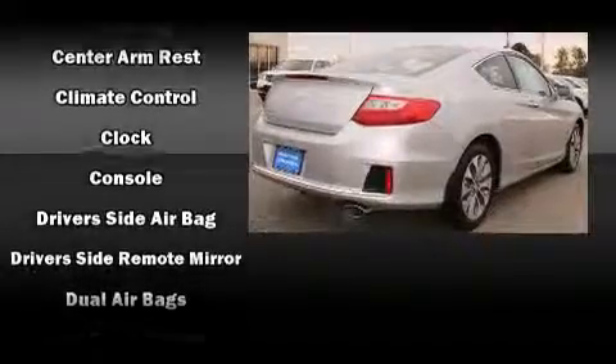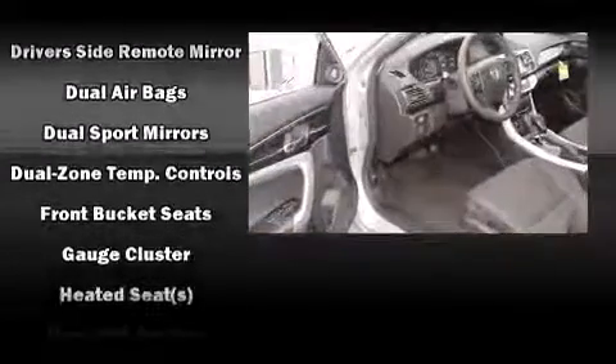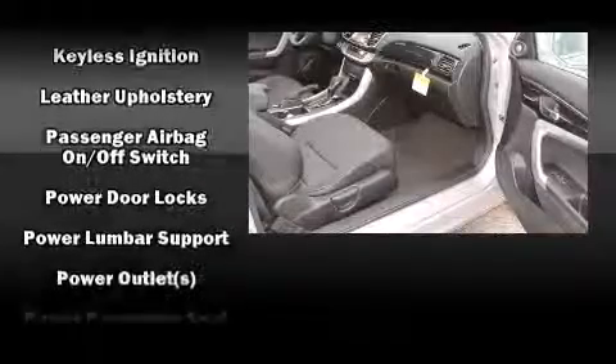Honda also prioritized safety and security with features such as head curtain airbags, front-side impact airbags, traction control, brake assist, and four-wheel disc brakes with AVS. For added security, Dynamic Stability Control supplements the drivetrain.